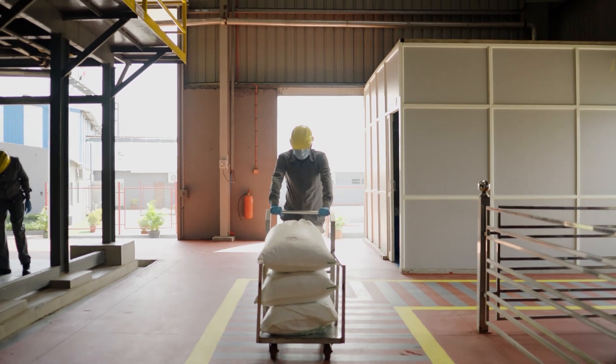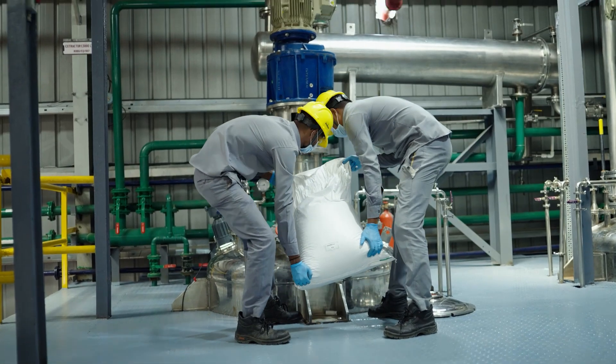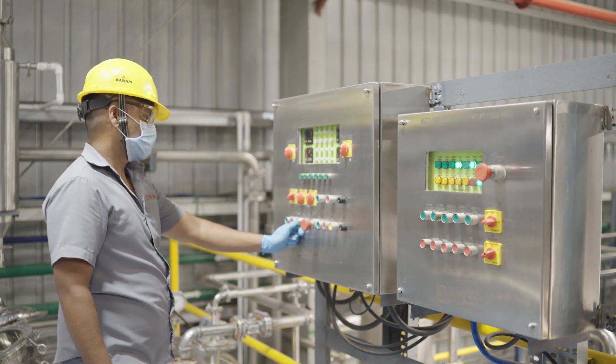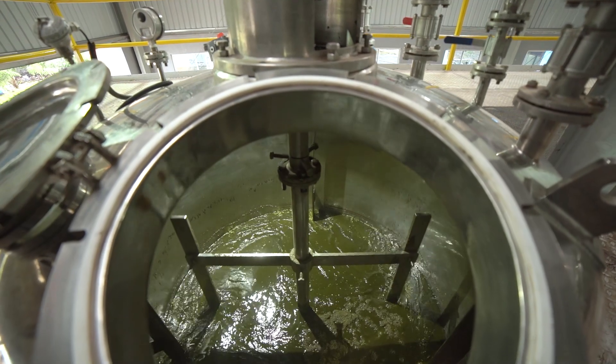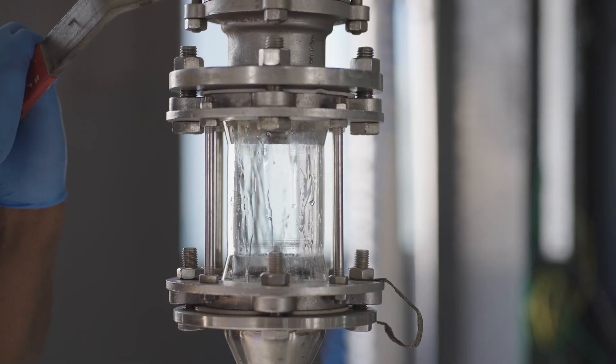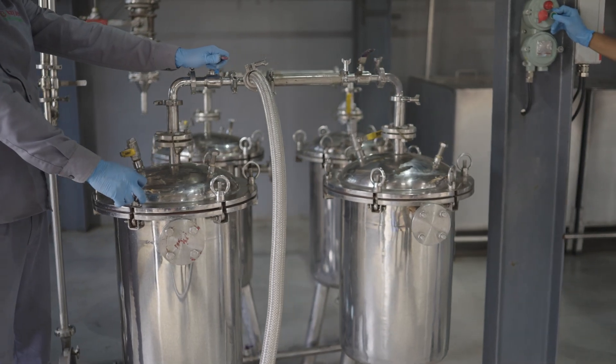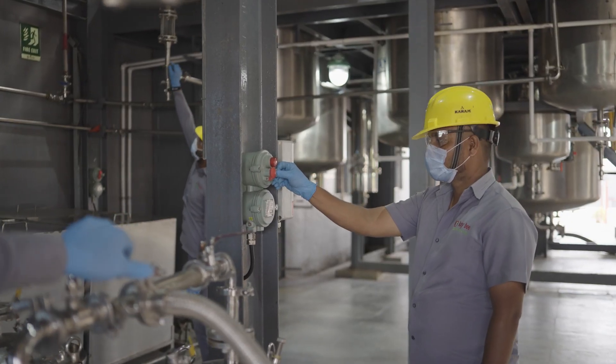Once the purity is tested, the raw materials undergo a meticulous extraction process tailored to the unique properties of each marker compound. Throughout the extraction process, our team of experts monitors every step, ensuring optimum conditions for good recovery and purity.